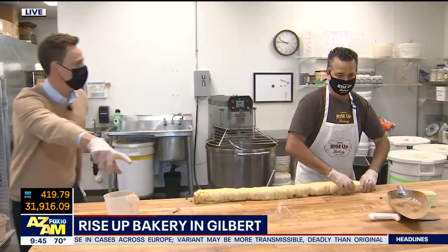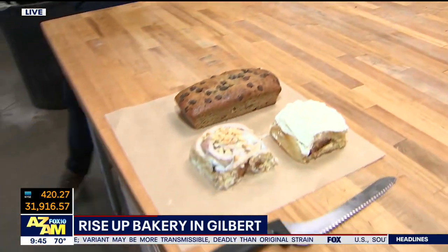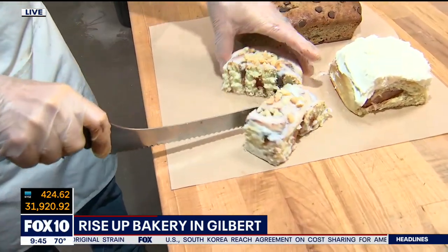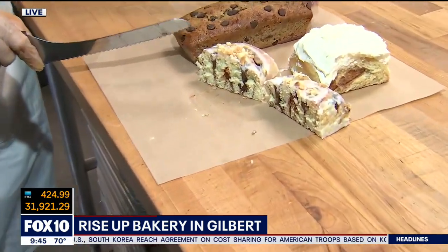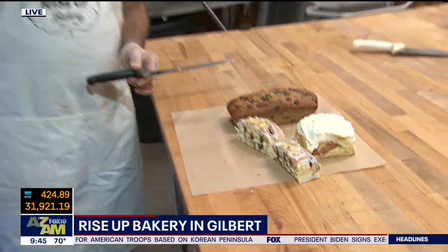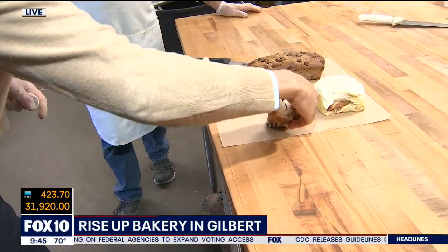We've got about a minute left. Can we come over here and cut that one to show everybody what this bad boy looks like inside? This is our newest item. We have a seasonal item at all times — we'll do raspberry, apple, peaches when peaches come out, and other flavors like pumpkin depending on the time of year. Jay, I'm going to dig into this. While I'm doing that, you tell folks where you're located. We're located on the northeast corner of Higley and Guadalupe. That is insane. I am smiling, just so you know — but I just want to keep shoving this in my mouth. This is fantastic.